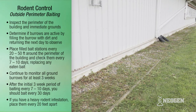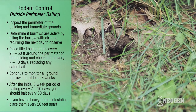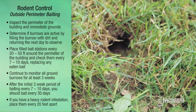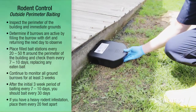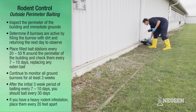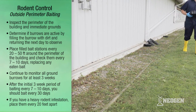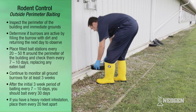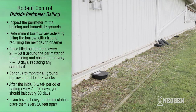For outside perimeter baiting, inspect the perimeter of the building and immediate grounds. Determine if burrows are active by filling the burrow with dirt and going back the next day — if the burrow has been opened, it's active. Place filled bait stations every 20 to 50 feet around the perimeter of the building and check them every 7 to 10 days, replacing any eaten bait. Continue to monitor all ground burrows for at least three weeks. After the initial three-week period, bait every 30 days. If you have a heavy rodent infestation, place stations every 20 feet apart.